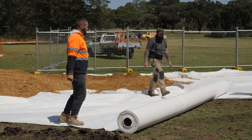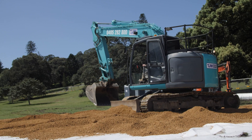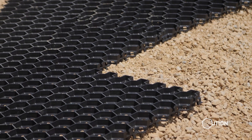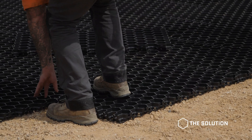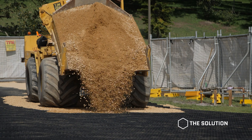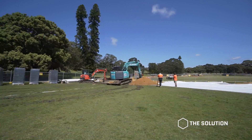I received a phone call from Rhys one day after he'd been looking on social media. He gave me a call in relation to doing a job at Centennial Park and explained to me what was needed. I had a look at a few other products that were on the market, but GeoHex superseded the rest of them with the structural capabilities, the drainage and the erosion control that we had to face, as Centennial Park is very, very soft ground.